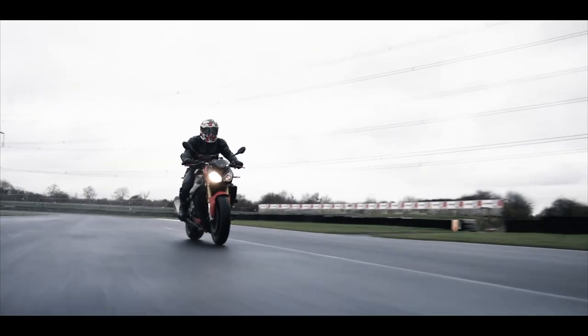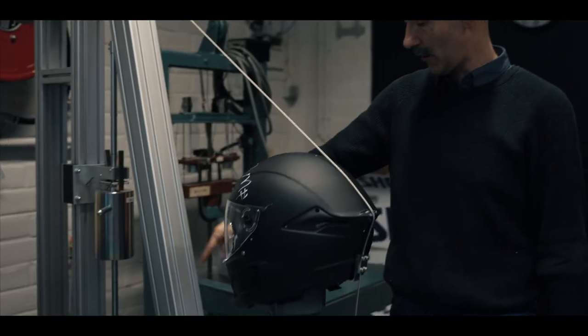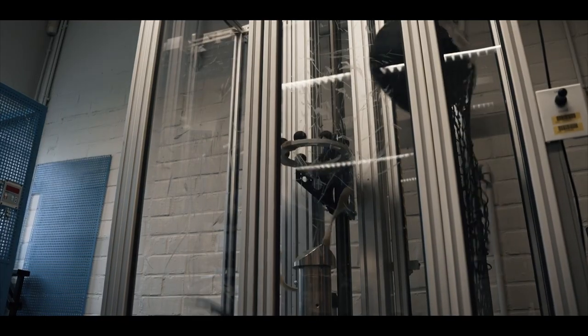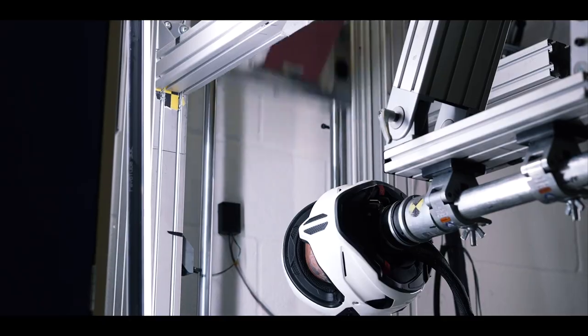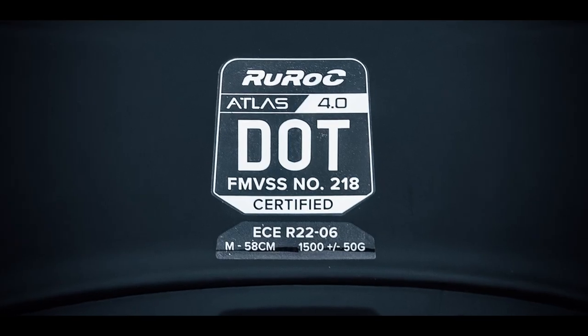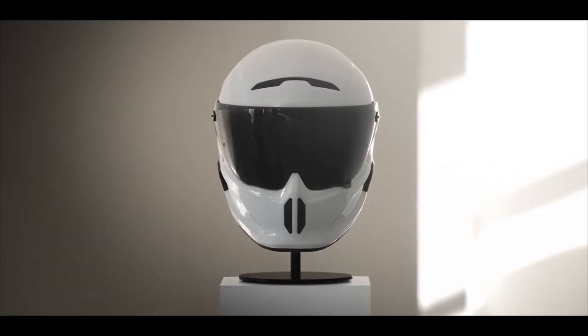So what is the ECE 22.06 certification and what does it mean? ECE 22.06 is the new European motorcycle helmet testing regulation brought in to replace the ECE 22.05. Each helmet put on sale in Europe has to pass a series of rigorous tests before it can be sold — it is definitely one of the most rigorous and gruelling tests today. The ECE 22.05 is 20 years old, and with the 22.06 coming in very recently, this makes the Atlas 4.0 one of the first helmets with this certification.